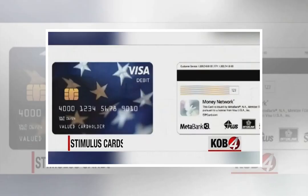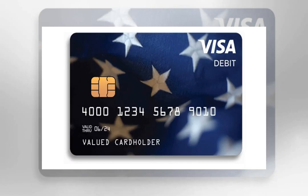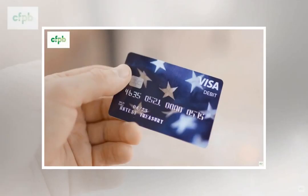What if the card has two names on it? For cards with two names, only the primary cardholder — the first name listed — will be able to activate the card.